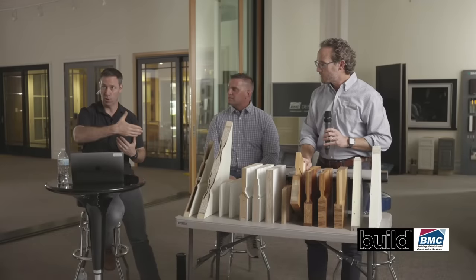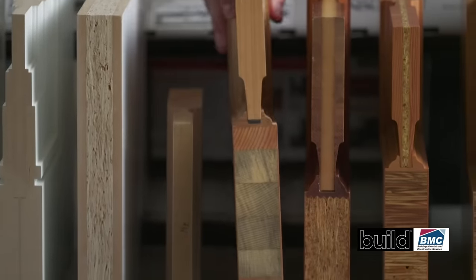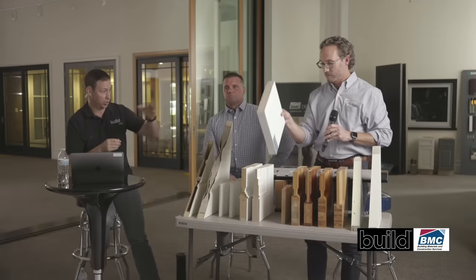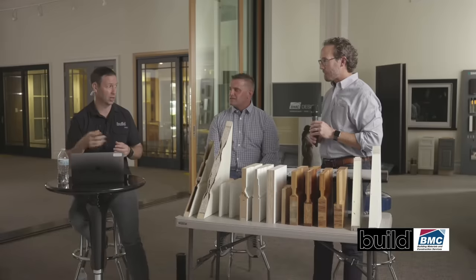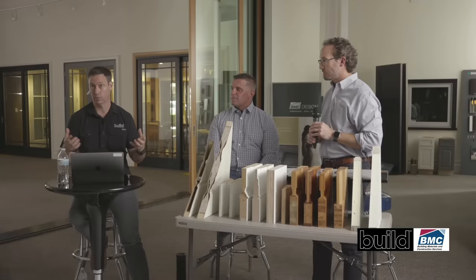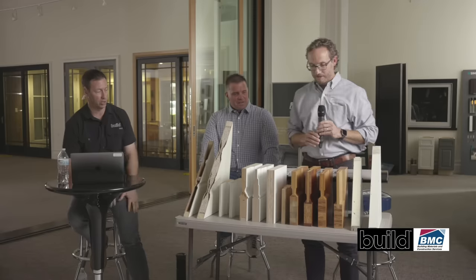A stave-core application I use frequently is hidden doors — a hidden laundry room or mechanical room door on a shiplap wall. I order a stave-core flush-panel door (no molding, flush face) from BMC, which accepts nails and screws when cladding the panel onto it. BMC can make these in custom sizes — 4×10, 6×12, or standard 3'0"×8'0" — and source and install specialty concealed hinges like Sugatsune or Tectus as well.